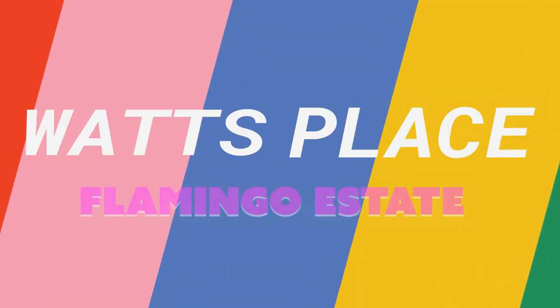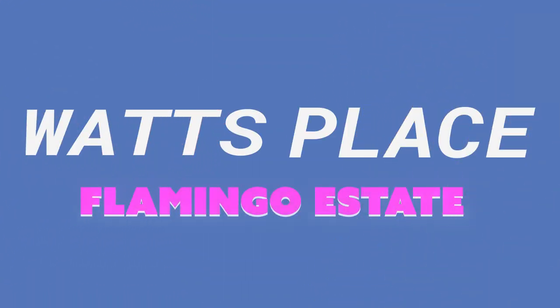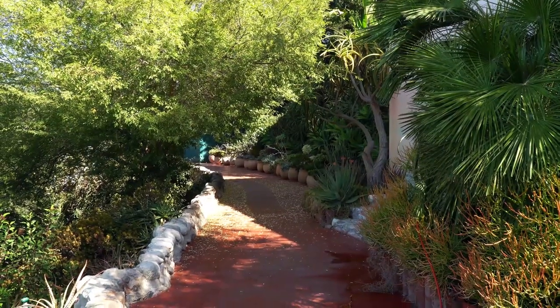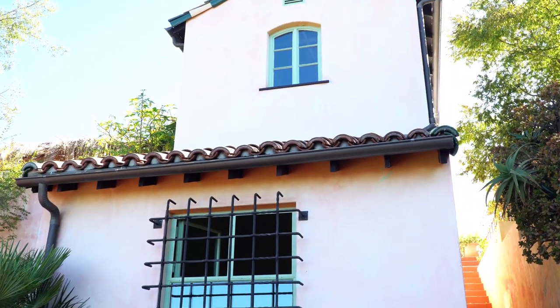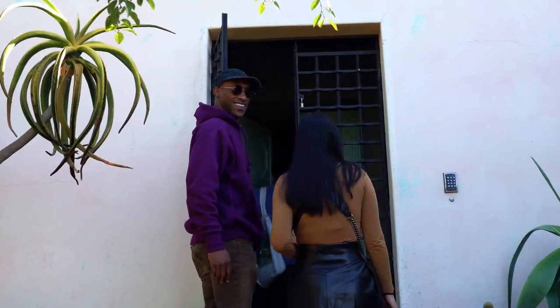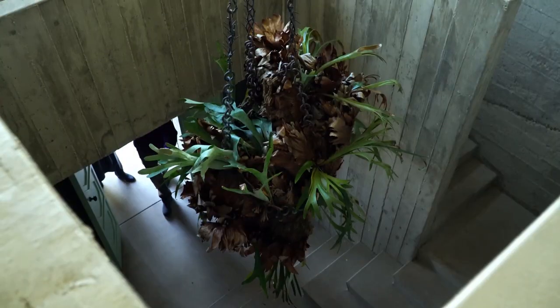Stepping into the Flamingo Estate, I was immediately transported back to a different time in LA. For the past three years, the Flamingo Pink Spanish house has been painstakingly restored and filled with new structures and a collection of sculpture and art.